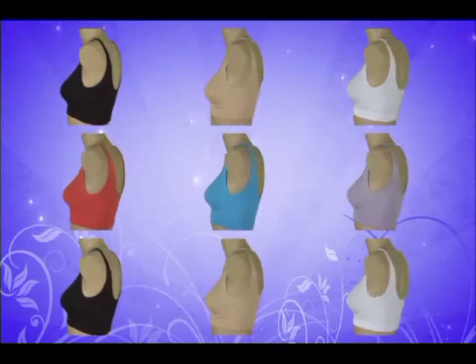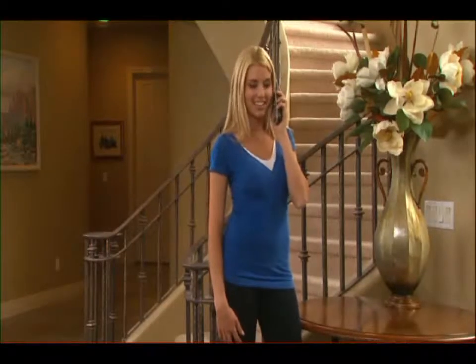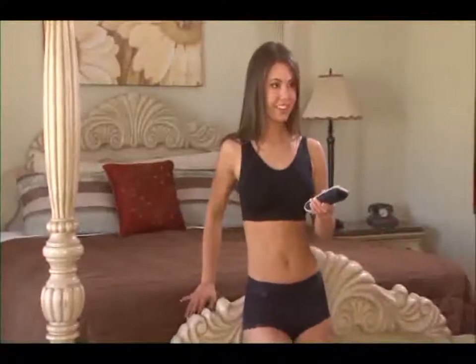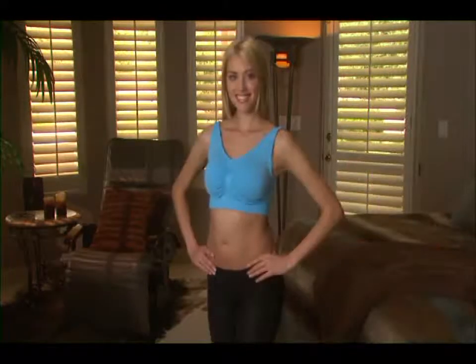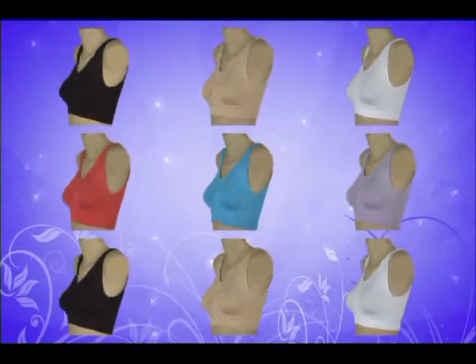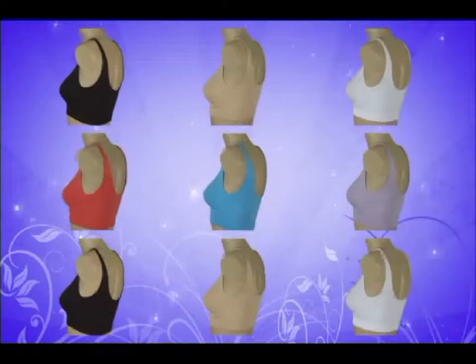This is a limited-time introductory offer, so you have to call now before you lose out. And remember, tell your operator what your T-shirt or blouse size is — small, medium, large, or extra large. That's your Comfortise size. So what are you waiting for? No underwires, no hooks, no problems. Just great, unmatched comfort and style. Nine Comfortise bras for the price of one. Pick up the phone before this offer is discontinued. Comfortise — call now.